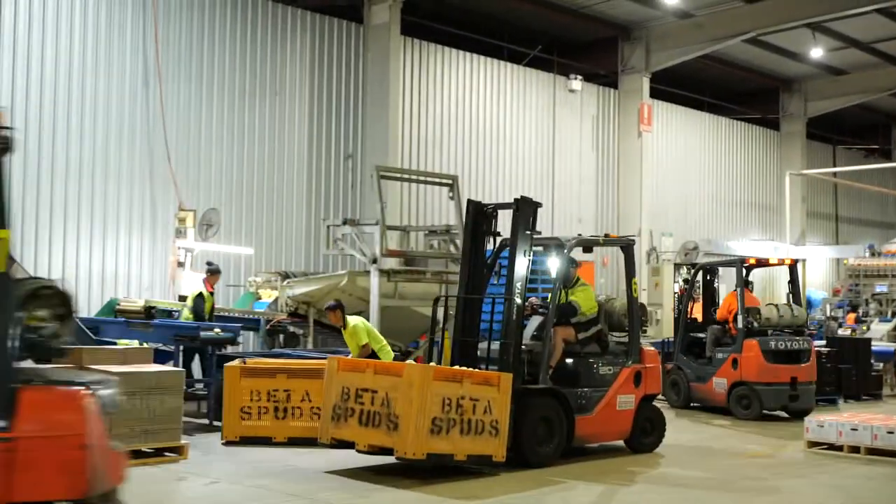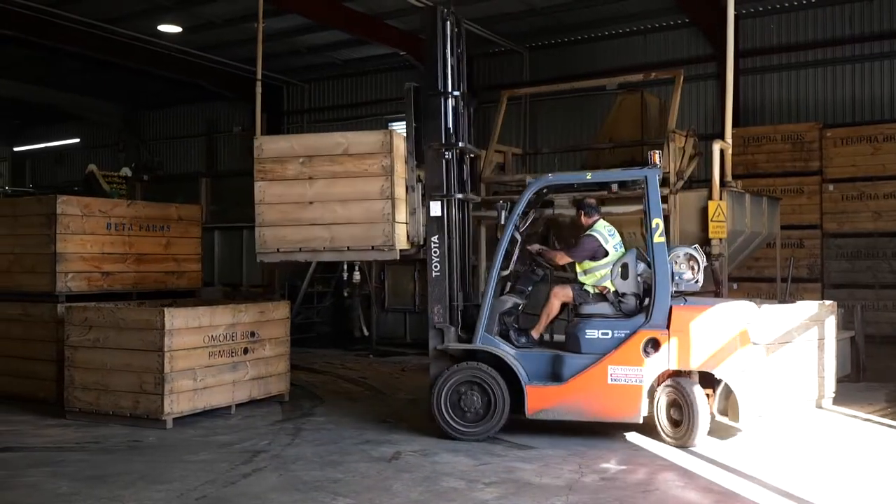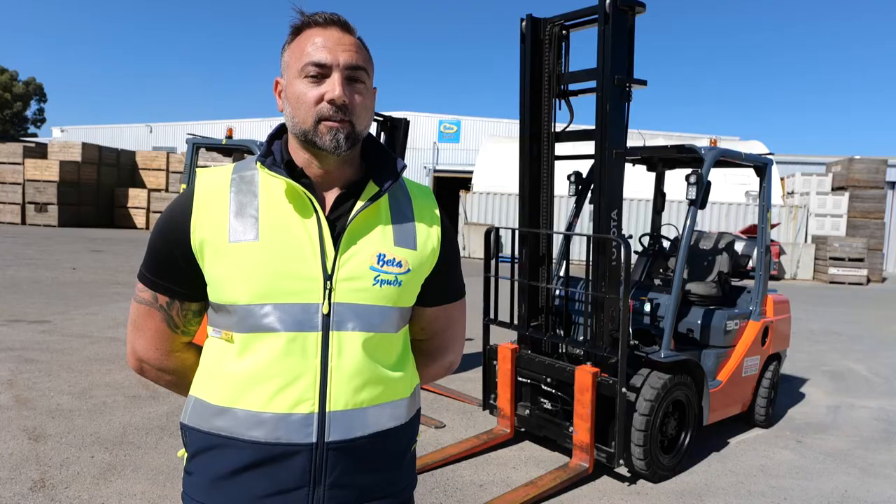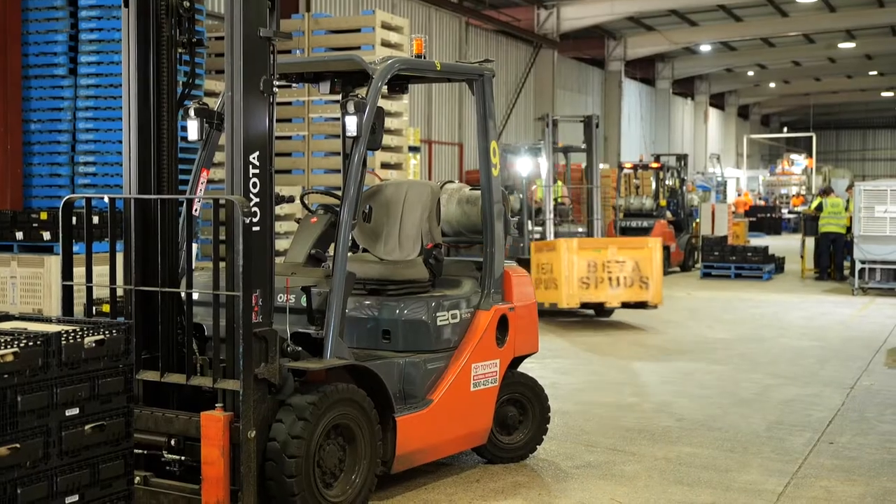Our team are very well experienced forklift drivers and these Toyota models keep up with the best of them. The workmanship and quality of the Toyota forklifts are A1. The consistency between each model and unit is flawless.